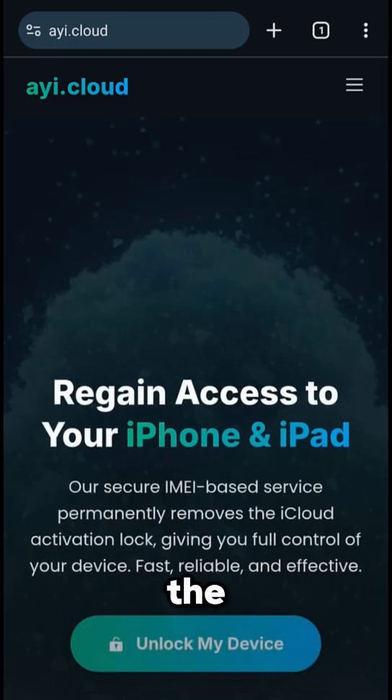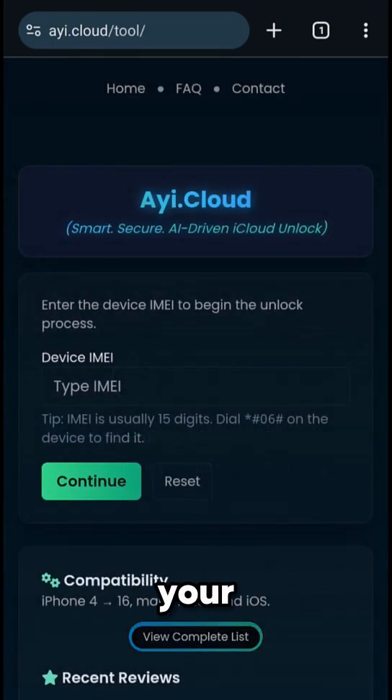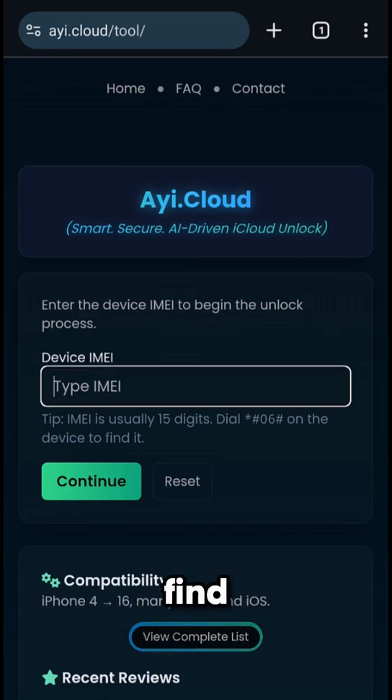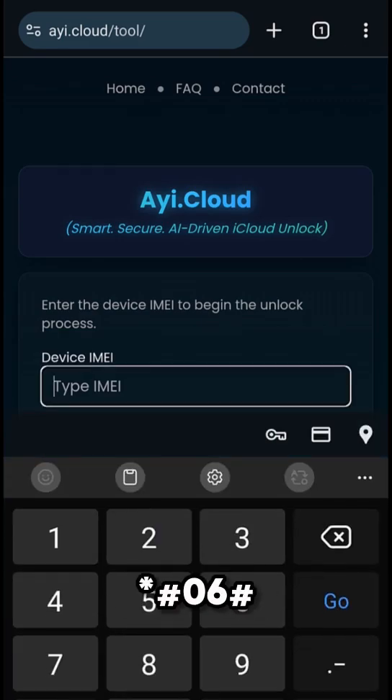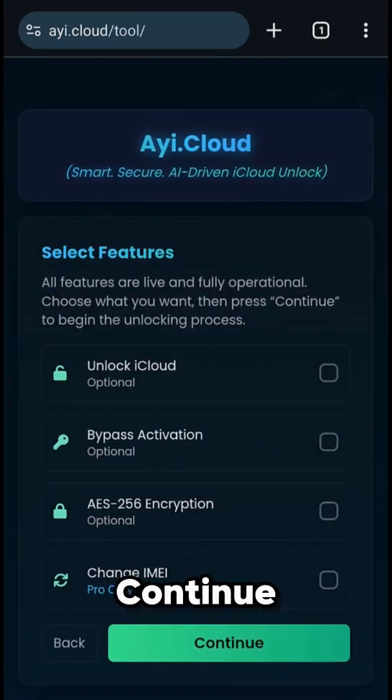Once you're on the homepage, click the Unlock My Device button. On the next page, you'll see a field asking for your IMEI number. You can find your IMEI by dialing *#06# on your phone, or by checking the back of your device. Enter your 15-digit IMEI number into the box and press Continue.